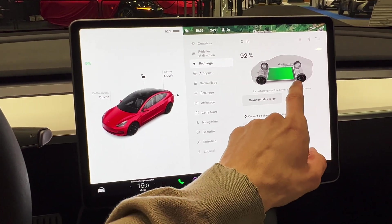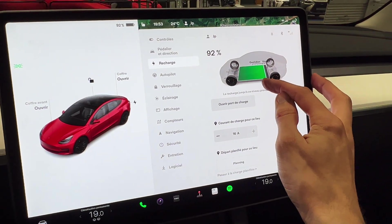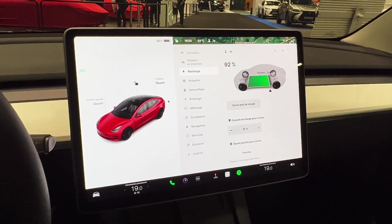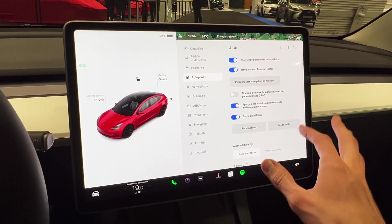There's a charge limit on this one, so I guess this is not the LFP battery — I think they're back on LG batteries. This is all in French. Under Autopilot, I think this has the full FSD.